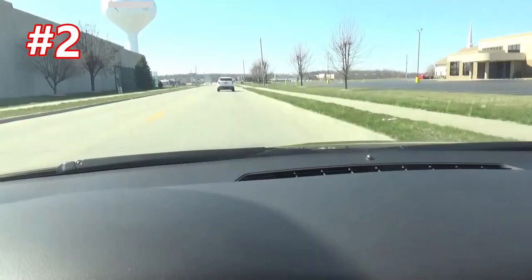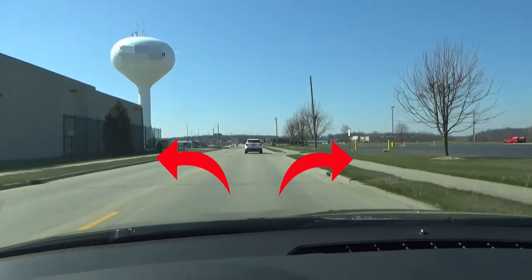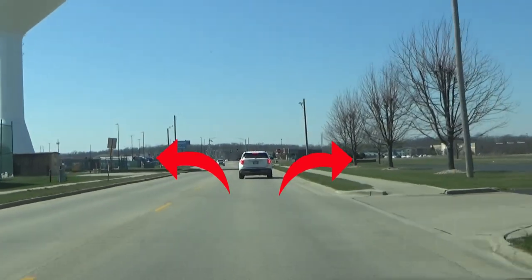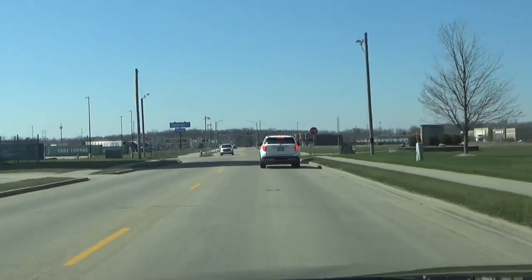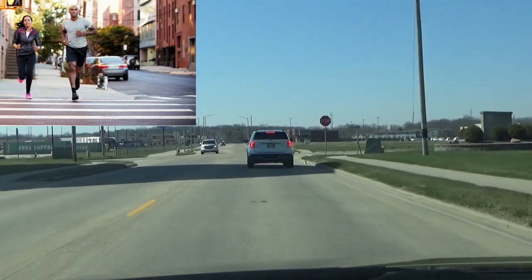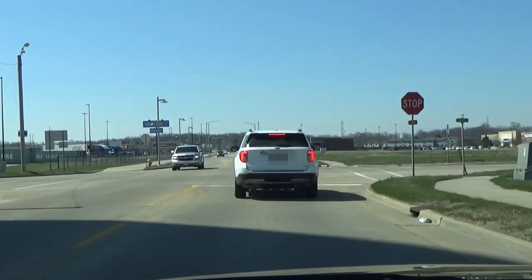Second, as you approach an intersection, scan the area as you slow down, looking for vehicles approaching from the side so that you have an idea of what to expect once you get to where you have to stop or merge. Especially look for pedestrians, people on bicycles, or motorcycles, because these are easily hidden in those A pillar blind spots.